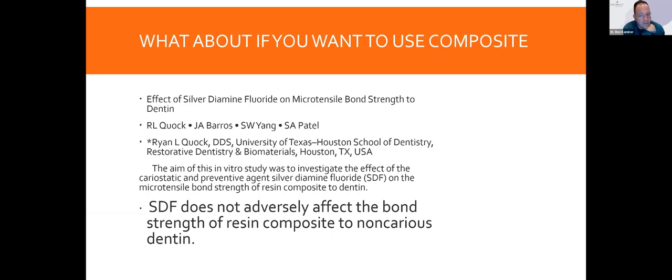What happens if you want to use a composite? The first thing I asked SDI years ago was: is the silver fluoride or silver fluoride potassium iodide going to change or inhibit my bond strength? This is a study done at the University of Texas to investigate the effect of silver fluoride on the microtensile bond strength of resin composite to dentin. And what they found was that silver diamine fluoride does not adversely affect the bond strength of resin composite to non-carious dentin.